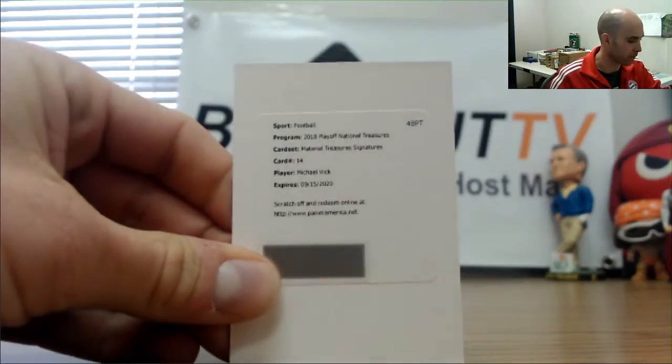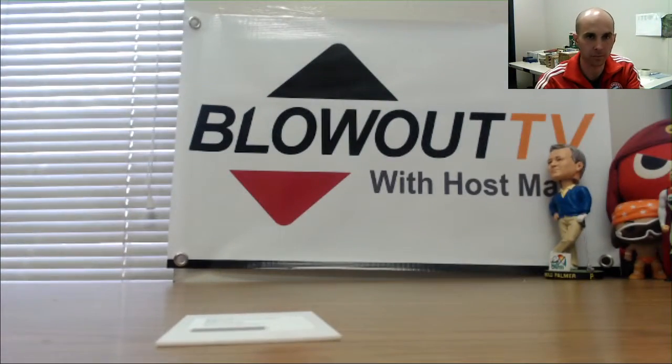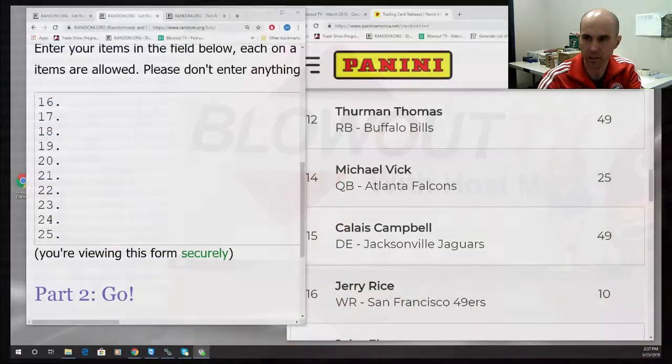Let me go ahead and random off the Mike Vick Material Treasures Signatures redemption now. The checklist says Material Treasures Signatures, card number 14 — this is number 25. Switching on over — this is for the Vick out of 25.